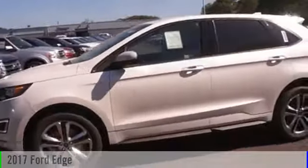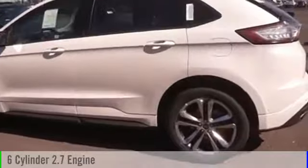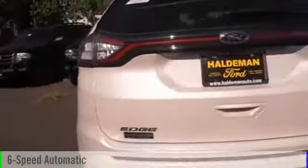2017 Edge. This vehicle is powered by an all-wheel drive, six-cylinder, 2.7 liter engine and comes with a six-speed automatic transmission.